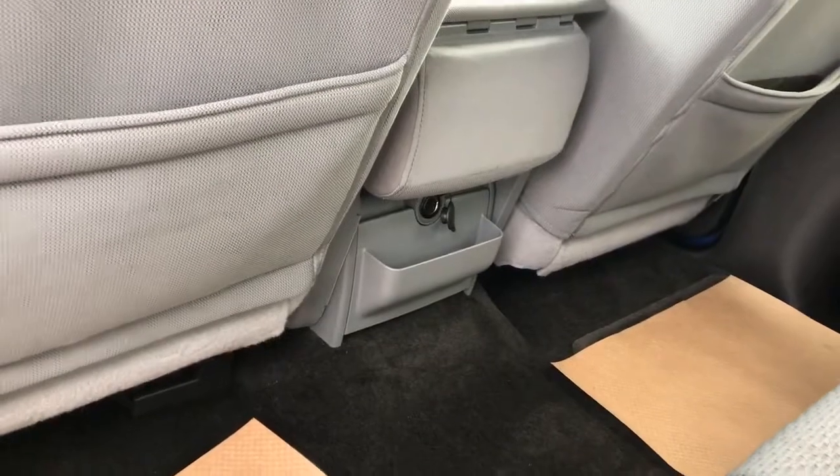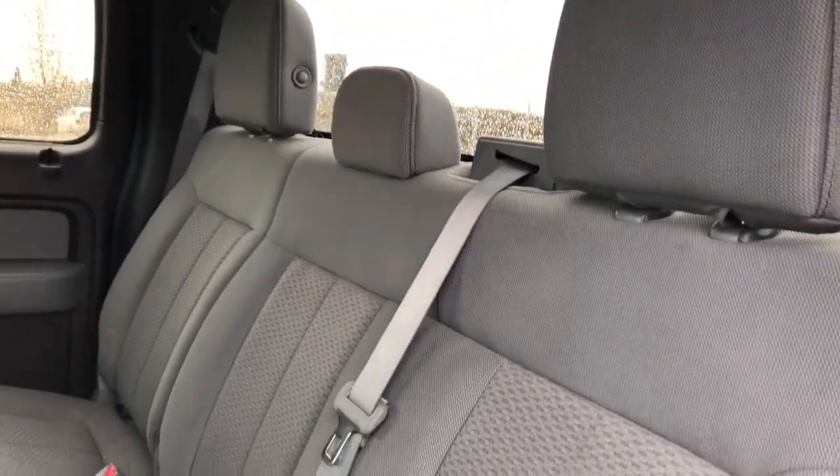Back of the center console area we have a charging outlet, and our rear seats are also featured in gray fabric.